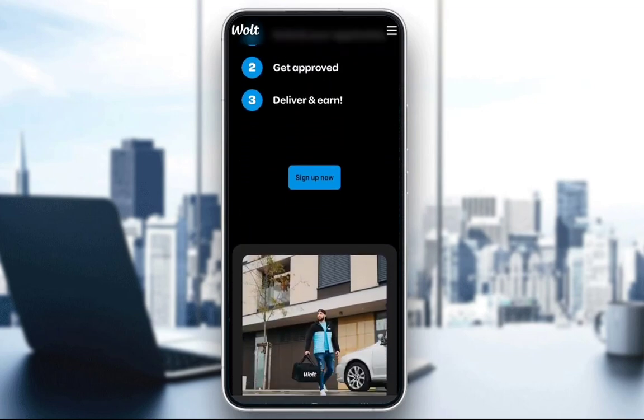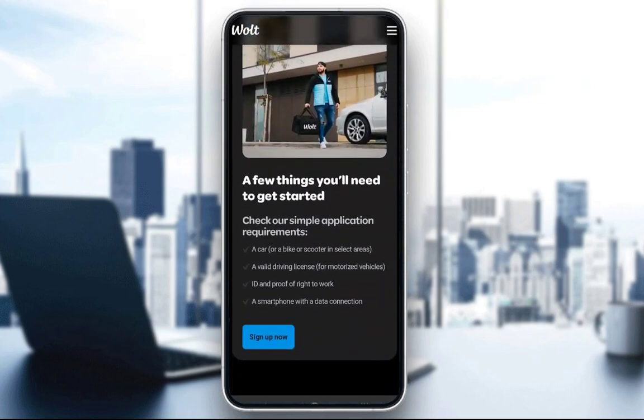The first step towards this is actually submitting your application, and to submit your application you will need a few things: a valid vehicle, a valid driving license in your country, ID and proof of right to work — as you can see displayed on the screen — and a smartphone with an actual data connection so that you can have internet wherever you are.